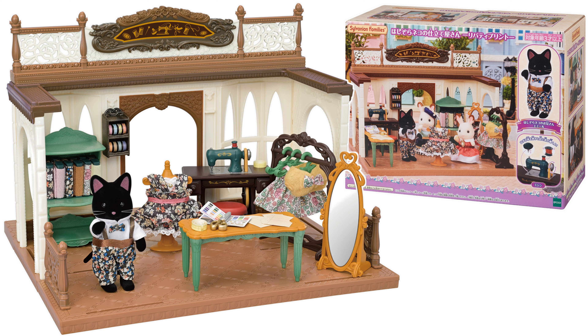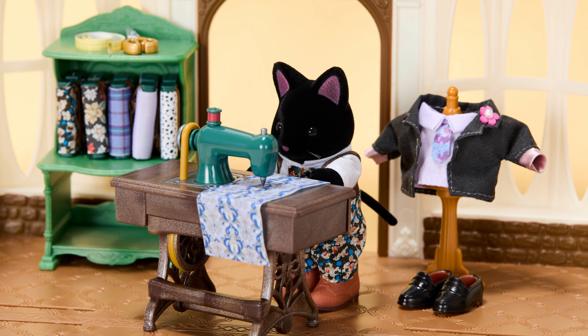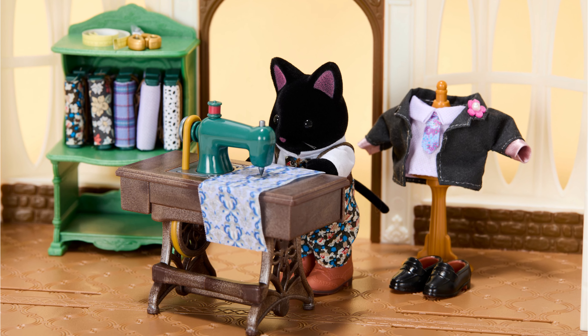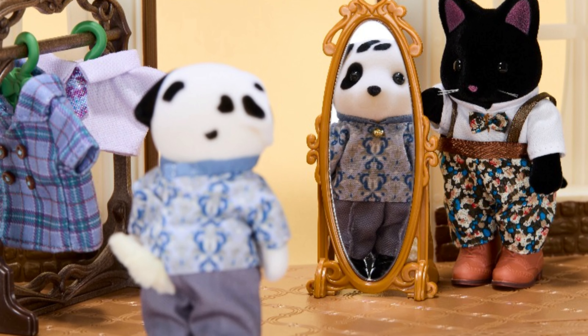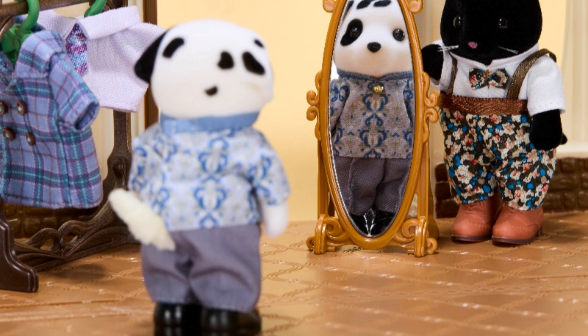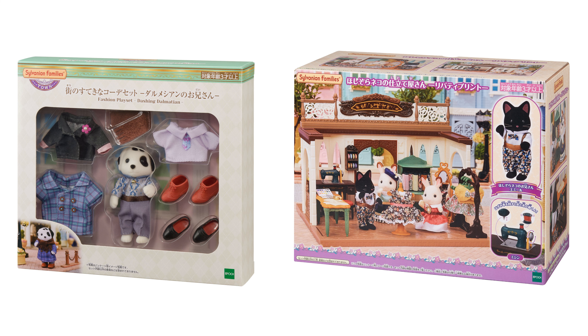I think this set is meant to go along with the Liberty Print Tailor Set which was released earlier this year. Before the set was officially released, Sylvanian Families Japan posted a teaser image of Emile Midnight sewing some new clothes in his tailor's, and here is John trying on clothes in front of the mirror. Funnily, I think Emile is wearing the second pair of shoes from this set. I think these two make a great combination as tailor's shops seem to focus on dresses and more feminine clothes.